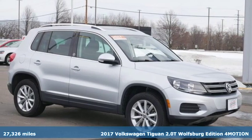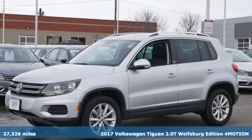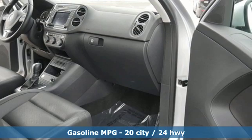Here's a 2017 Volkswagen Tiguan. Poise, strength, and legitimate functionality for your ambitious lifestyle. And with features like these, every drive's a pleasure.